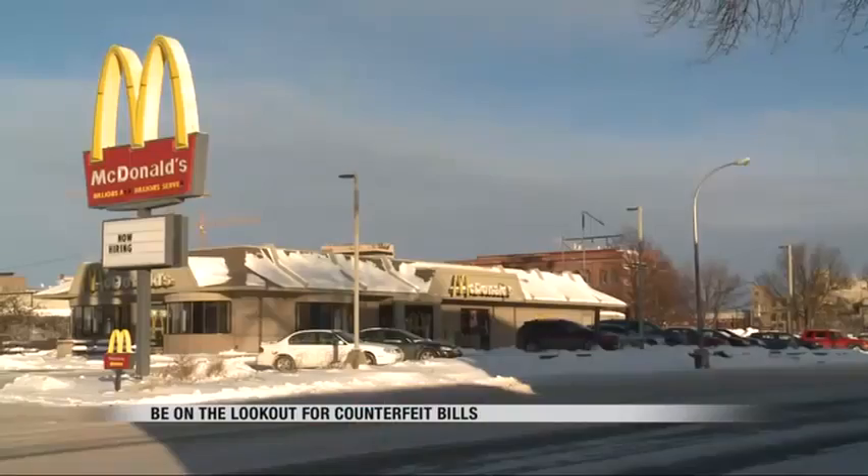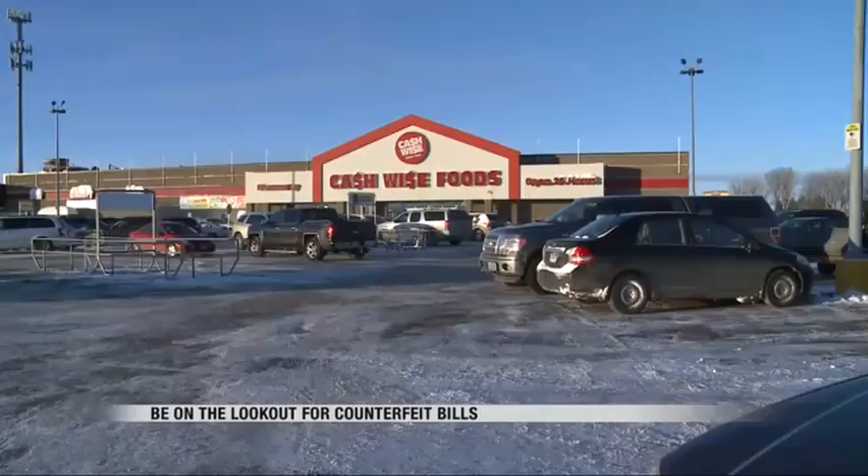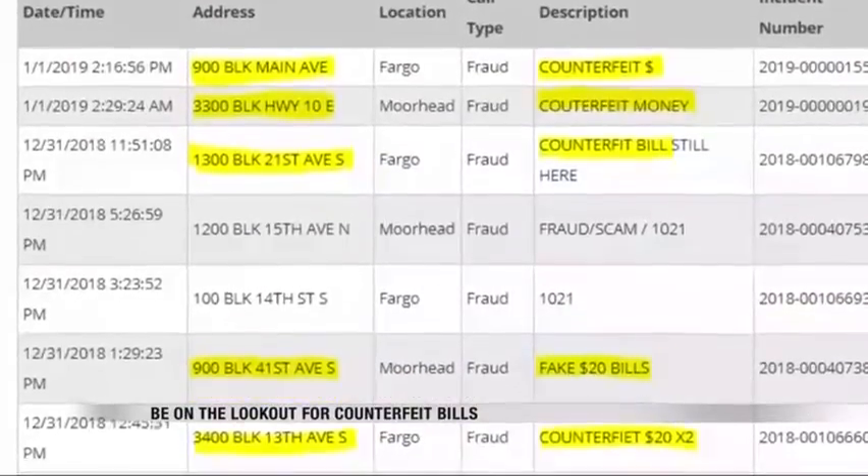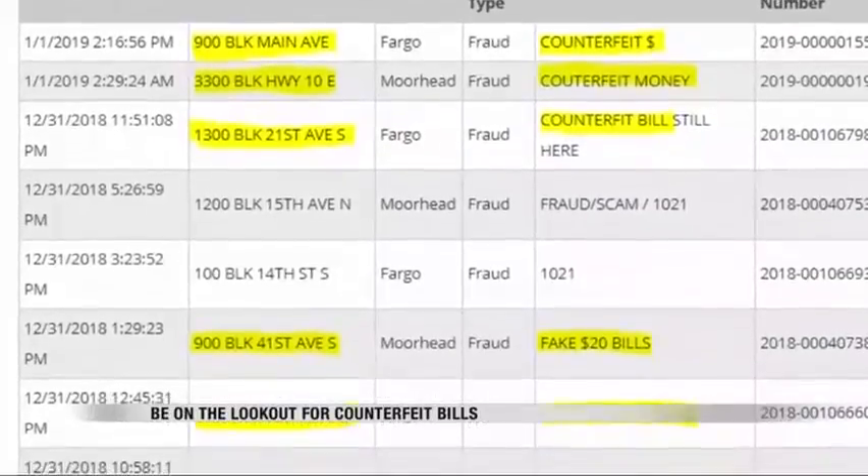Local businesses in the Fargo-Moorhead area have had multiple run-ins with counterfeit bills. According to dispatch logs, five incidents have been reported in just the last three days. Some businesses have their employees check larger bills, but according to Fraud Fighter, $20 bills are actually the ones most commonly forged. Here in the FM area, multiple of the bills found to be counterfeit were $20 bills.